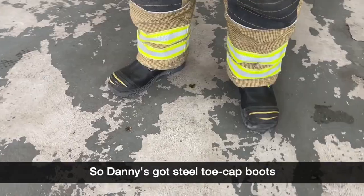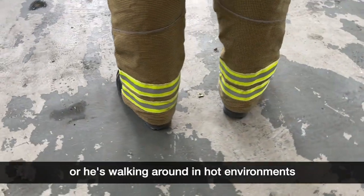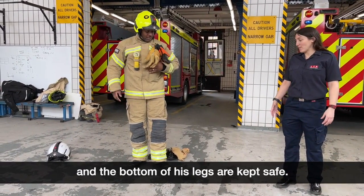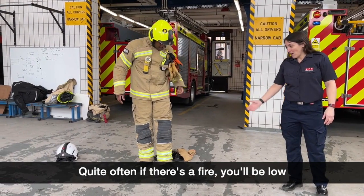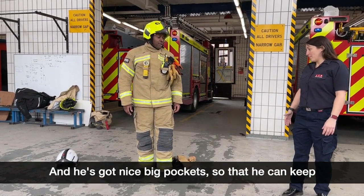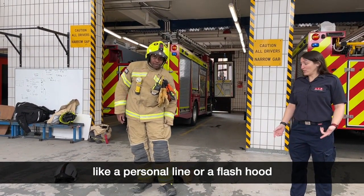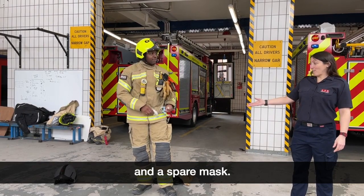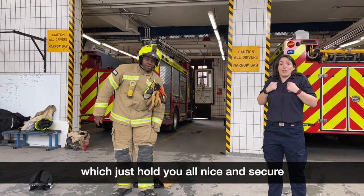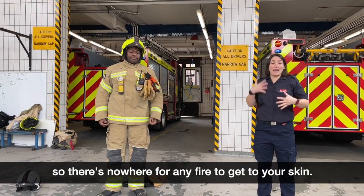So as you can see Danny's got boots on — steel toe cap boots — so if anything falls on his feet or he's walking around in hot environments, his feet are nicely protected and the bottom of his legs are kept safe. We've got padding on the bottom of his knees because quite often in a fire you'll be low, crawling on your hands and knees, so you need protection. He's also got nice big pockets to keep equipment like a personal line, a flash hood, and a spare mask. His leggings are joined by braces which hold everything nice and secure, sitting quite high so there's no gap between his tunic and leggings — nowhere for any fire to get to your skin.